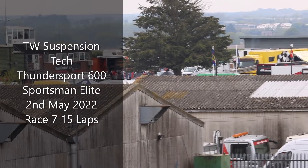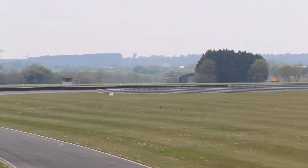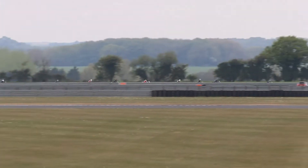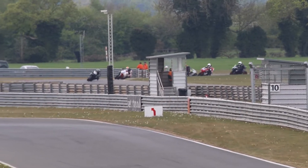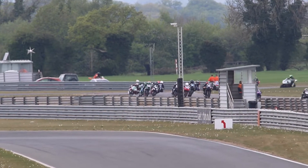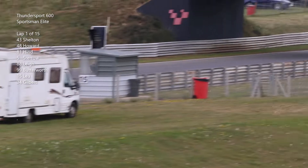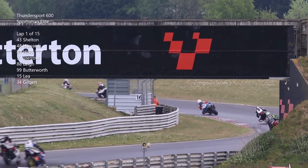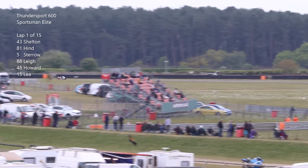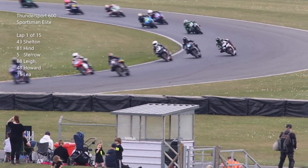Here we are at Snazzling as the lights go out for the TW Suspension Tech Thunder Sports 600 Sportsman Elite. It's a 15-lap race and the riders head into Wilson's for the first time. Riders all safely around Wilson's and head out through Chapman into the back of the Bentley Straight. Number 43 Arnie Shelton takes the lead with already a bit of a gap. Moving up ahead of Jill Howard is number 81 Jun Chang. It's Shelton from Hind, third place is Stermo, and number 88 Lee over where Howard.